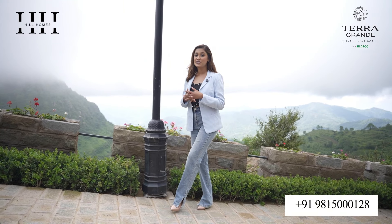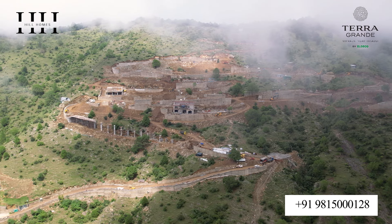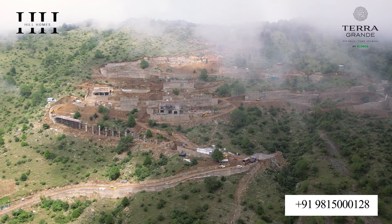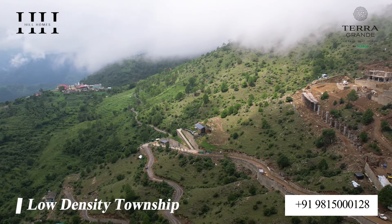Terra Grande is not just a residential project, but a lifestyle, spread over 29 acres with only 80 estate villas. It is also very exclusive and gives privacy to each and every resident.